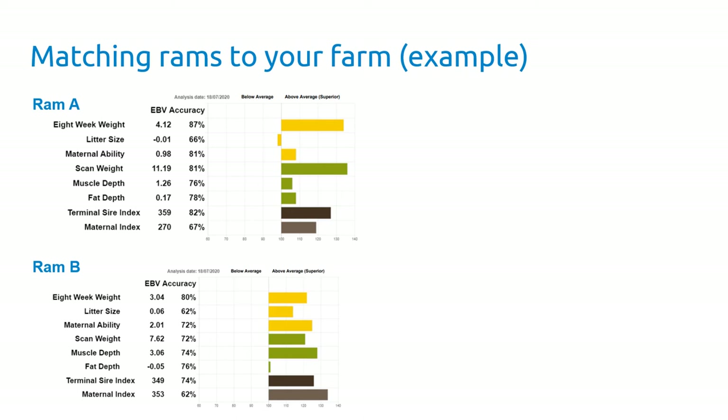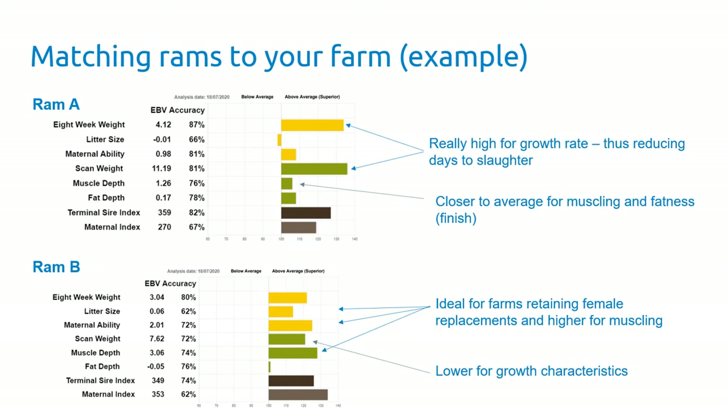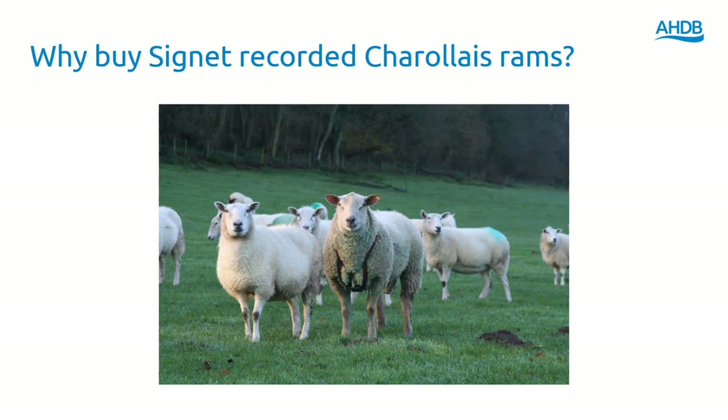It's important to match your rams to your particular farm. No two commercial farms are the same — some will be keeping back female replacements, on some speed of growth is vital, on others growth rate is less important but carcass conformation might be more important. For example, one ram might have really high EBVs for growth rate but be closer to average in muscling and finish. Another, ideal for keeping back female replacements, might have higher values for litter size and maternal ability and be really well muscled, but slightly lower in terms of growth characteristics.